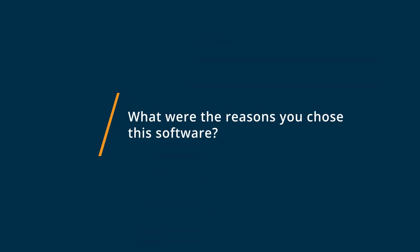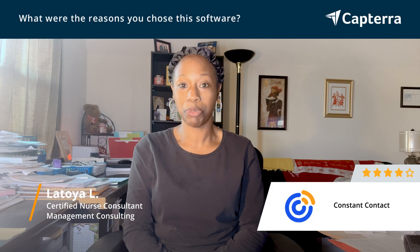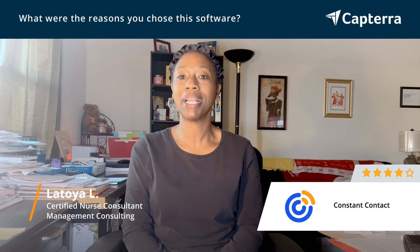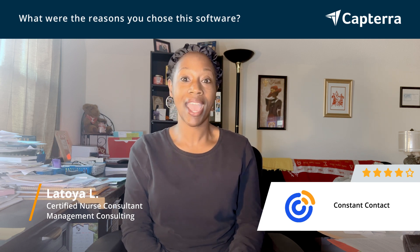I chose Constant Contact because my assistant had experience with using that software, and so I researched it myself and gave it a try, and the features, the functionality, and the cost actually met my business needs.